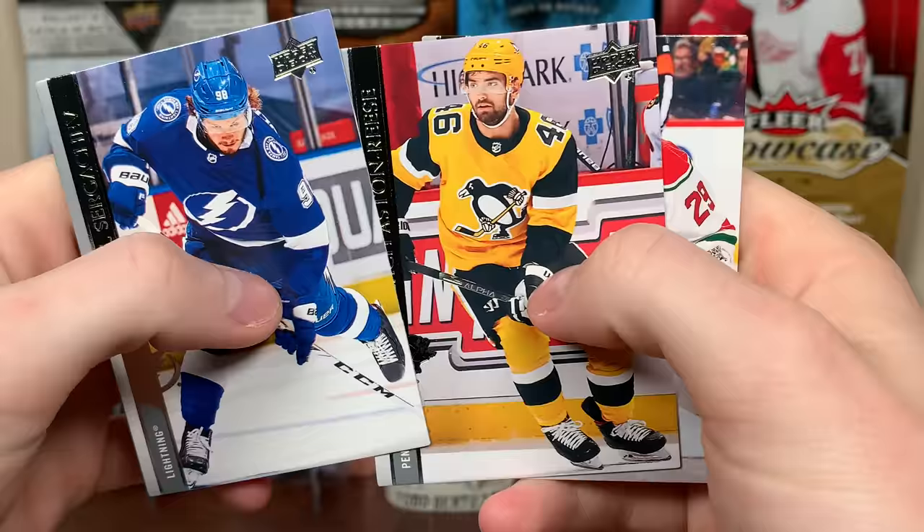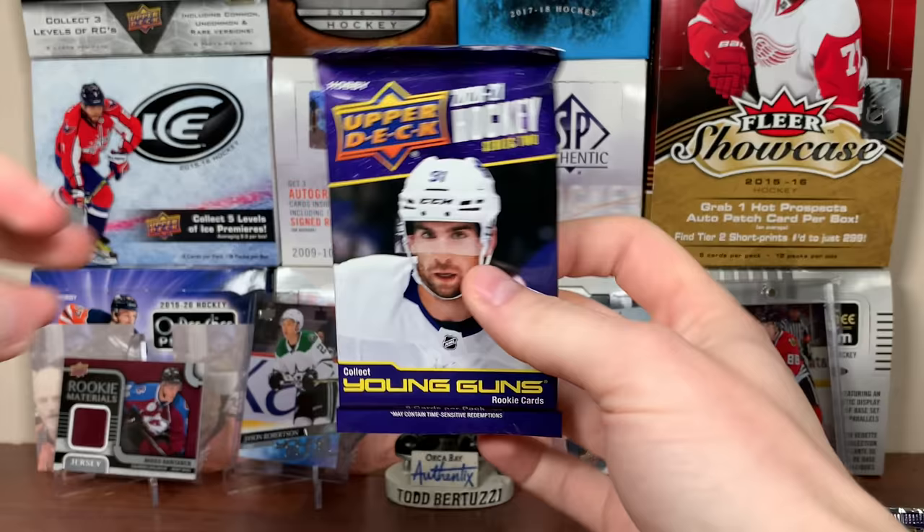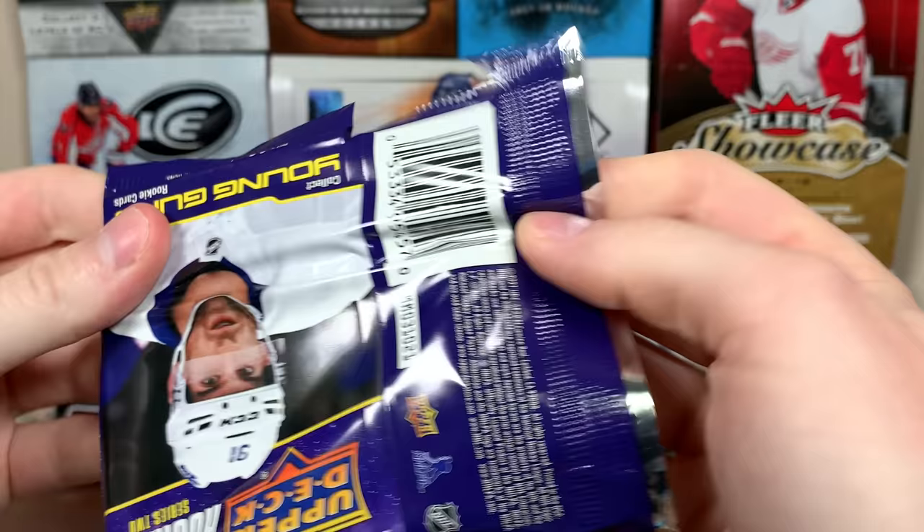Sergeyev, Zach Aston-Reese, and Mackenzie Blackwood. See if Höglander goes with Kaprizov or Stutzle. Kaprizov and Stutzle are far and away the best rookies available in here. See if we get a hobby exclusive card in here as well.